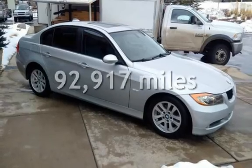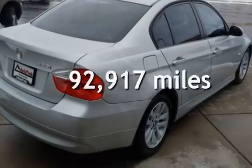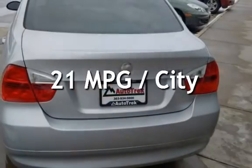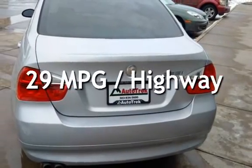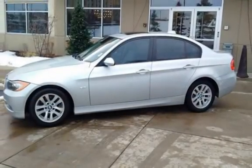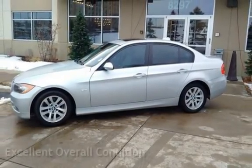This BMW has less than 93,000 miles on the odometer. Estimated fuel economy for this vehicle is 21 miles per gallon in the city and 29 miles per gallon on the highway. This vehicle is in excellent overall condition.